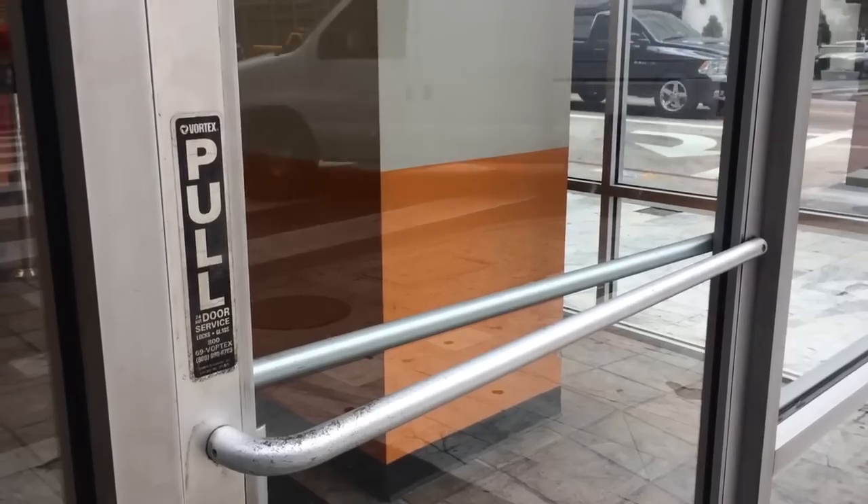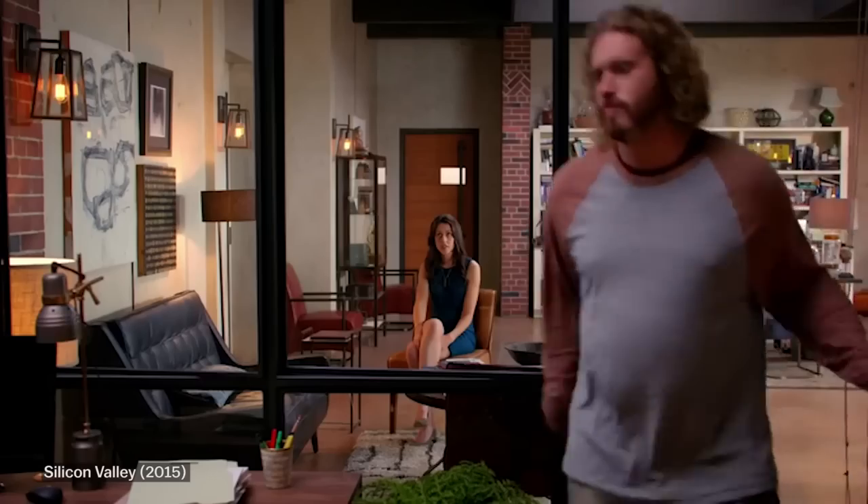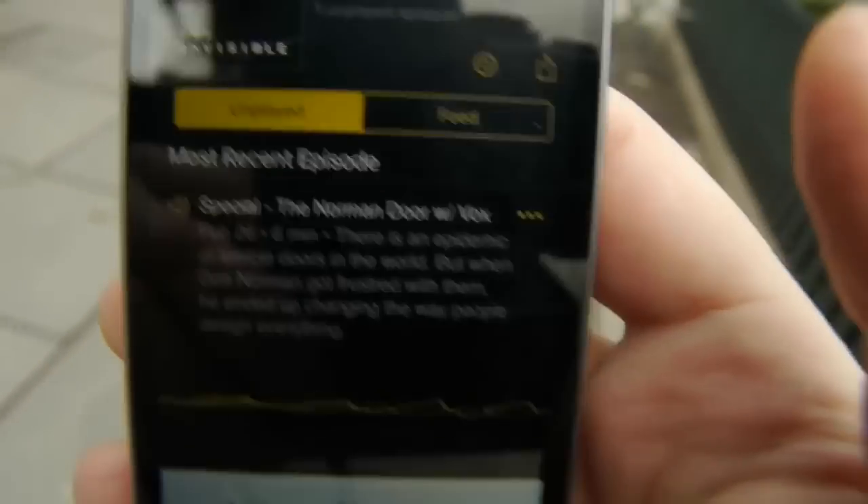But here's the thing. As soon as you start looking for confusing doors, they are everywhere. It's push. Why? I feel like Roman Mars would know about this. This is 99% Invisible.